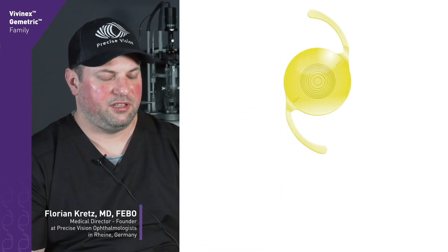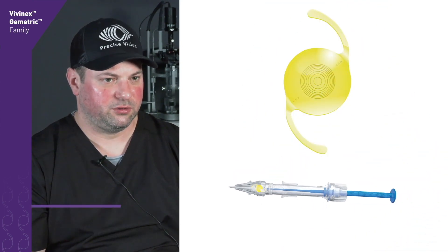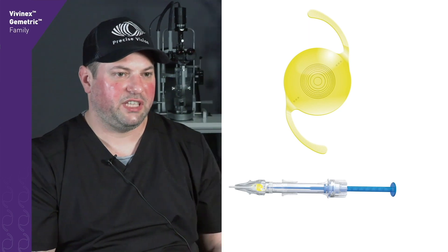My experiences with the Vivinex Geometric platform are quite good by now. It's a C-loop IOL with a hydrophobic acrylate. It comes preloaded — you can either push it in or screw it in. From the implantation technique and use of the IOL, it's very similar to all other Hoya models, so it was very easy for me to adapt with a very flat learning curve.